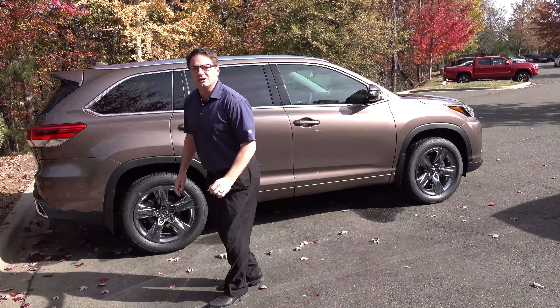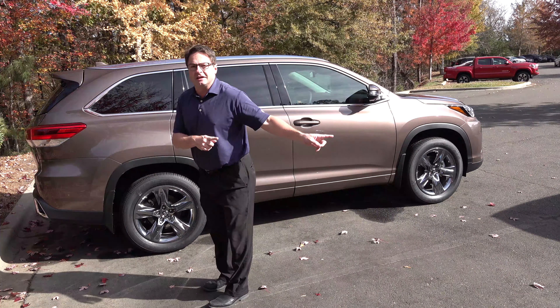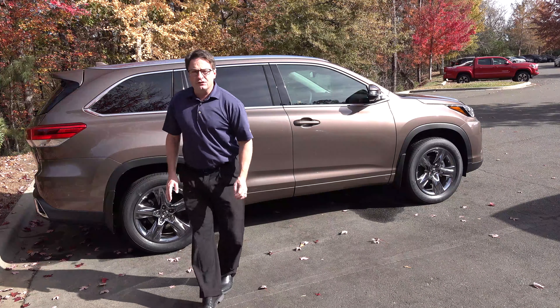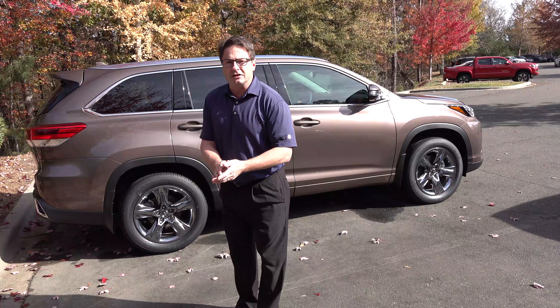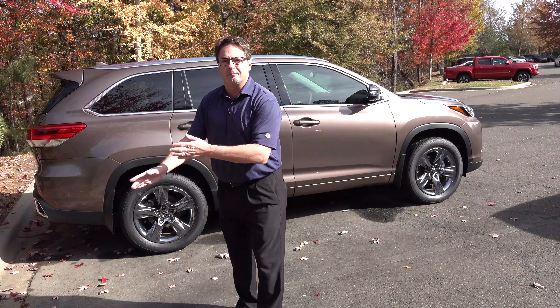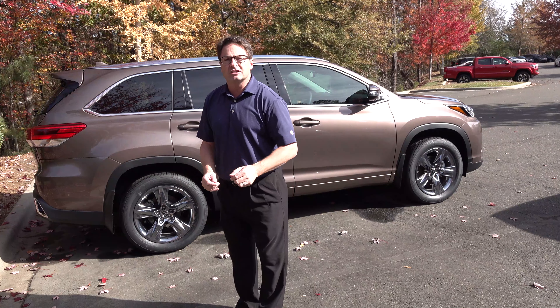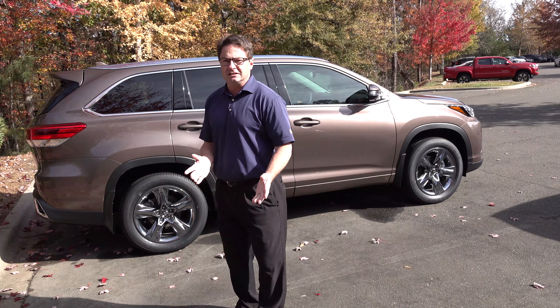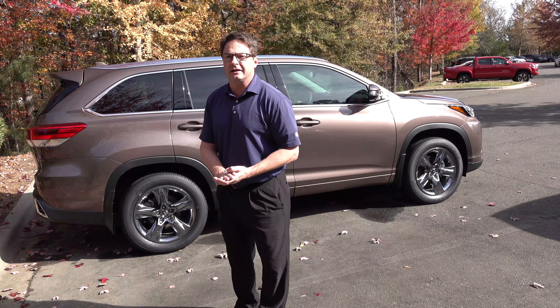The Limited Platinum has mudguards on it — the Limited did also. Mudguards protect the vehicle's underside from rock, gravel, and tar on roads. You spend so much money on the vehicle — why not protect it? Plus they look good and you can get them installed for less than $200. We do it here at the dealership.